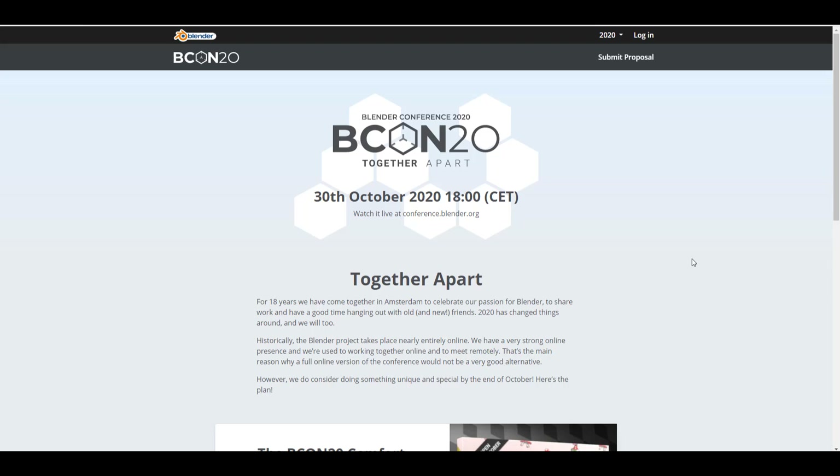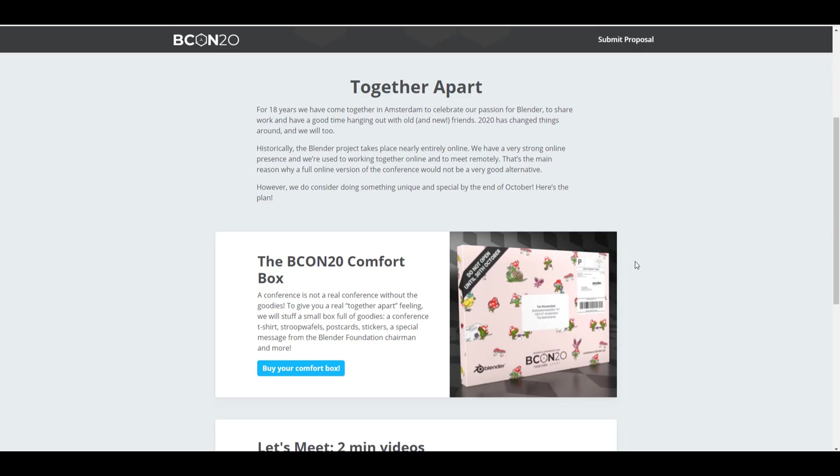First off, we're going to kick things off by talking about BCon20 — the Blender Conference 2020, which should be taking place on the 30th of October 2020. But due to the global pandemic, and wanting everyone to stay safe, this is not going to be happening in a physical space.